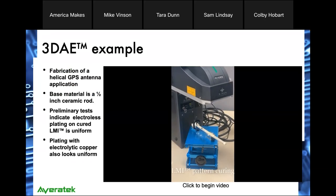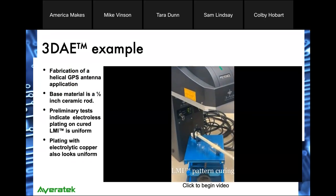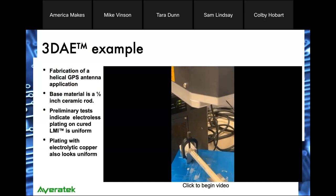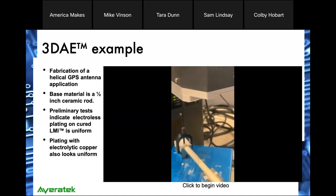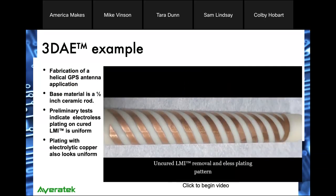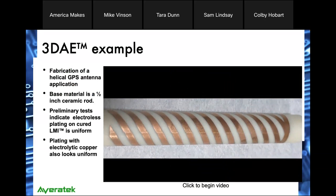Here we have a video showing how we patterned onto an antenna, which was a cylinder — this was for a GPS antenna, our first attempt at 3D patterning. You can see the laser drawing the pattern into the catalyst. Once we have the catalyst cured, we can then plate up with electroless copper and then the electrolytic copper to form the circuit.